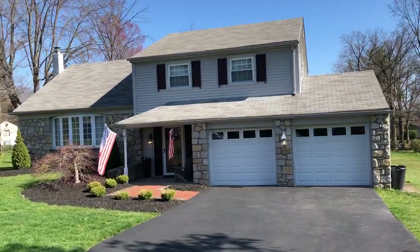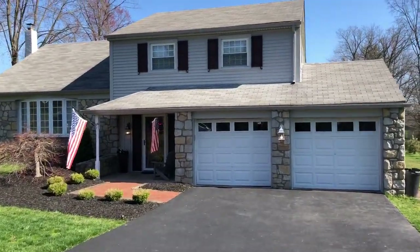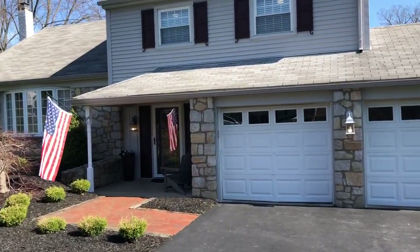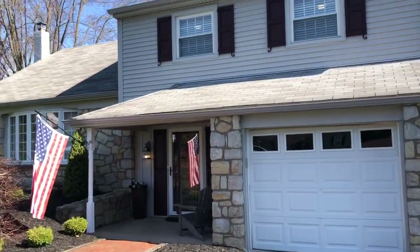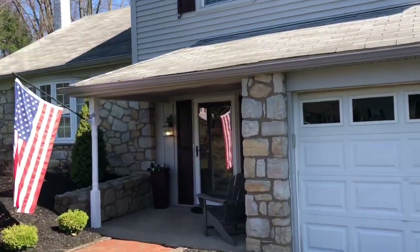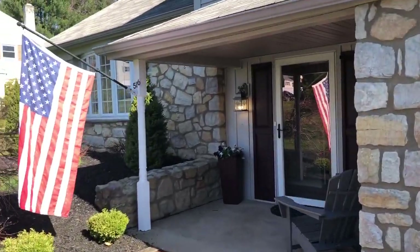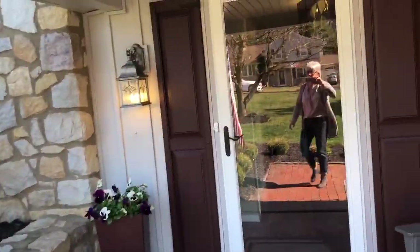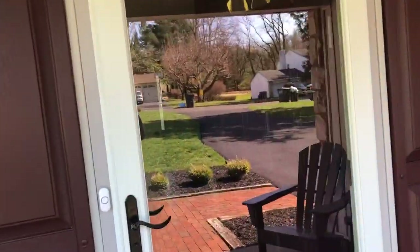Hi, this is Lynn Kelleher. I'm with the Newtown office of Berkshire Hathaway Fox and Roach Realtors, and today I am in Churchville on a beautiful sunny day. I can't wait to tell you about my listing at 516 Holly Knoll Drive in Churchville, which is part of the acclaimed Council Rock School District. Let's take a peek inside.